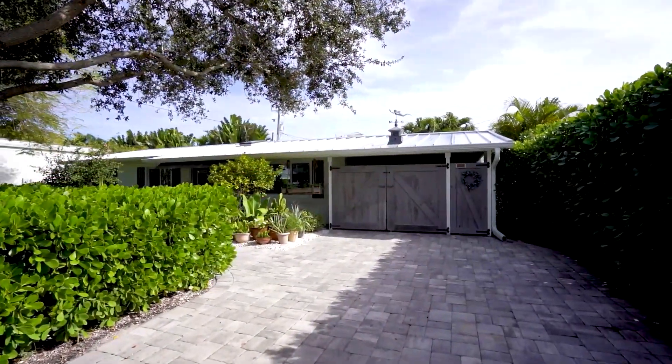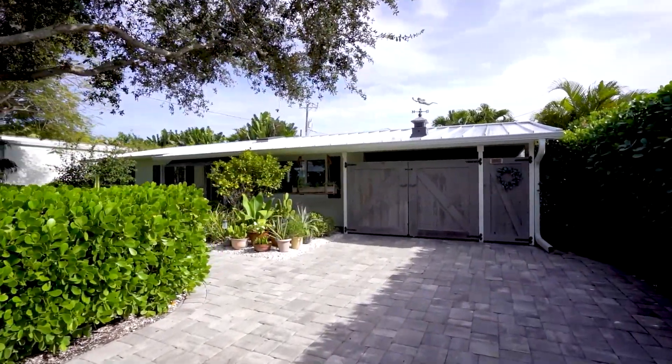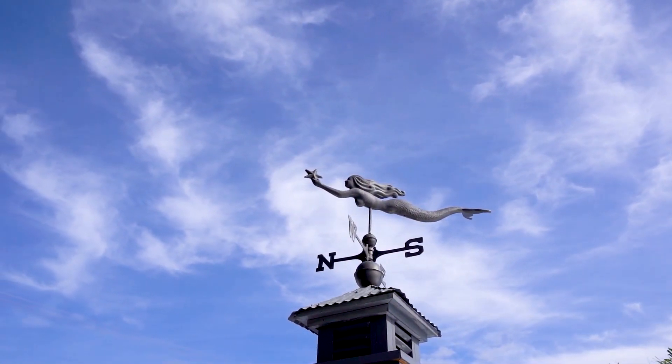Hello, my name is Jill Nicholas with William Ravis Real Estate. Welcome to 540 7th Street North in Old Naples. This is your incredible opportunity to own your very own classy beach cottage. Come on in, let's take a look. My clients call this house Casa Gris, meaning the gray house. This home offers one-level living.